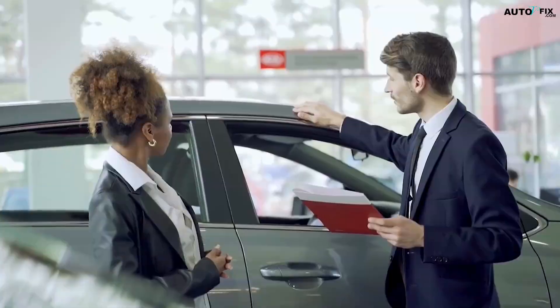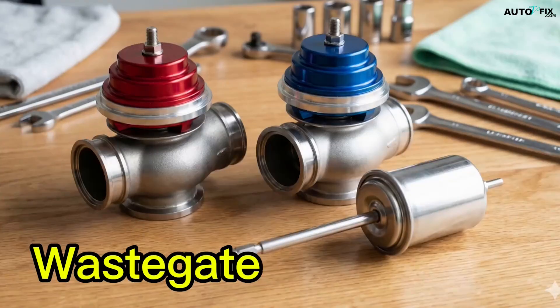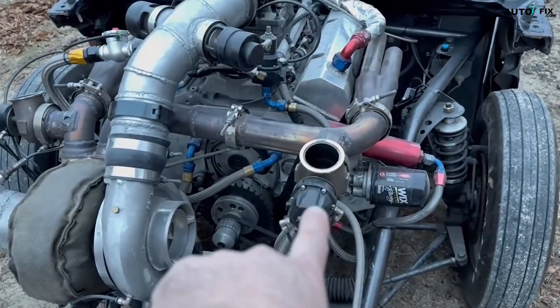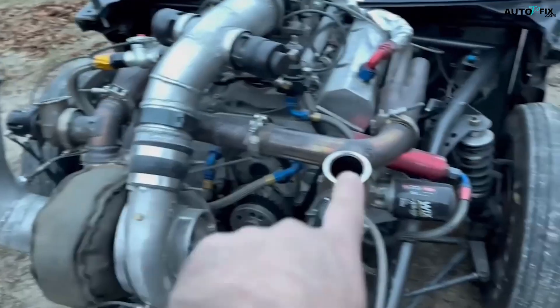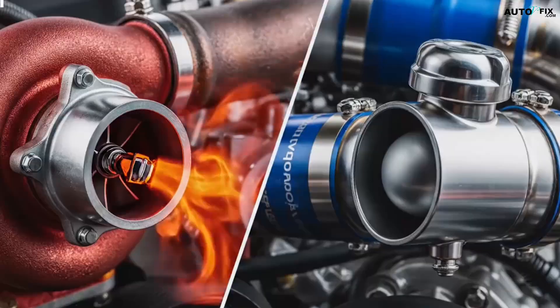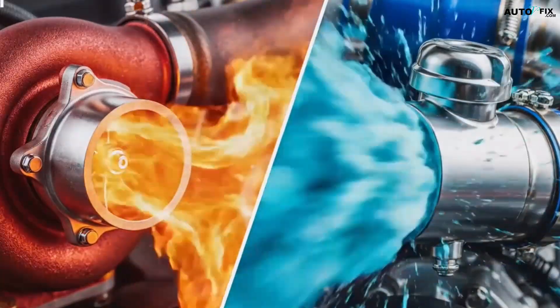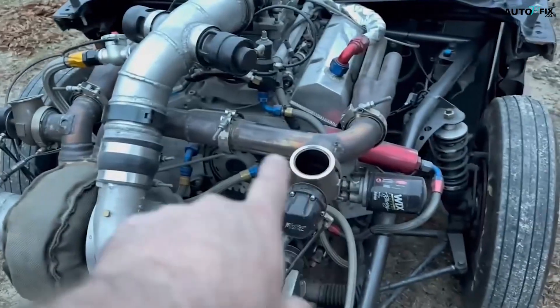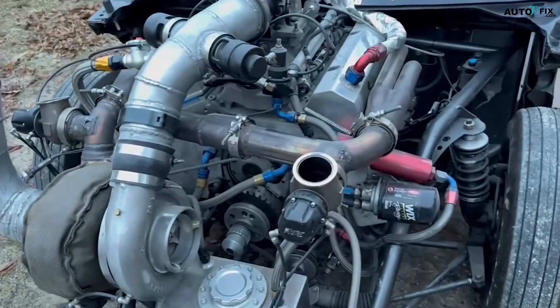So today we're clearing that up. You'll understand what the wastegate actually does, why the blow-off valve exists, how each one controls pressure, and what happens when they fail or are set up wrong. By the end of this video, you'll be able to look at any turbo setup — stock or aftermarket — and instantly know what keeps the boost under control and what keeps the turbo alive between shifts.